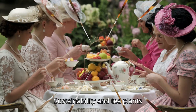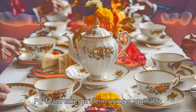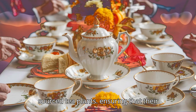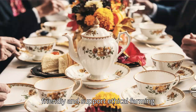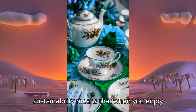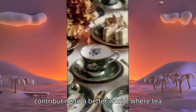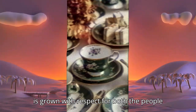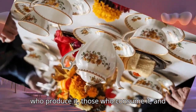Sustainability and tea plants. PG Tips takes pride in using sustainably sourced tea plants, ensuring that their production methods are environmentally friendly and support ethical farming practices. This commitment to sustainability means that when you enjoy a cup of PG Tips, you're contributing to a better world where tea is grown with respect for the people who produce it, those who consume it, and the planet.